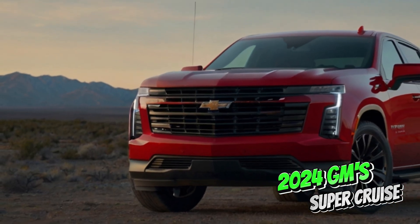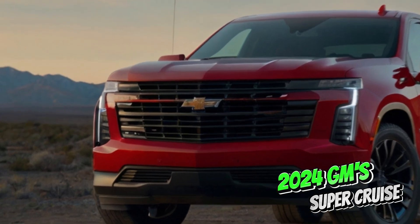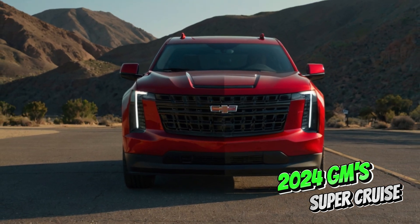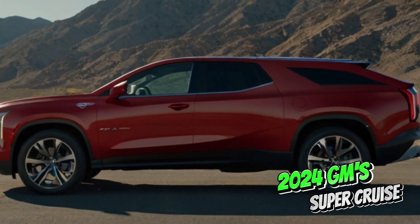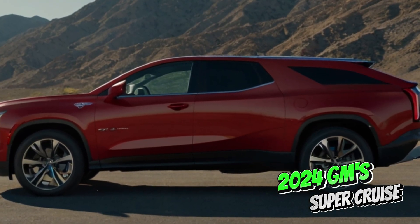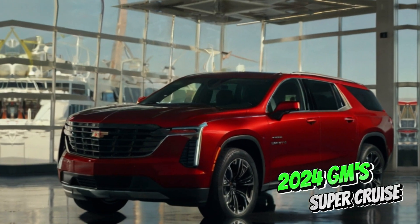SuperCruise takes the stress out of long highway stints, allowing you to relax and arrive more refreshed. Increased safety features like driver attention monitoring help prevent drowsy driving, and automatic lane changes can minimize human error.